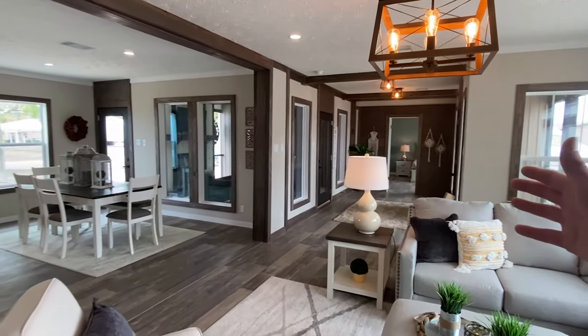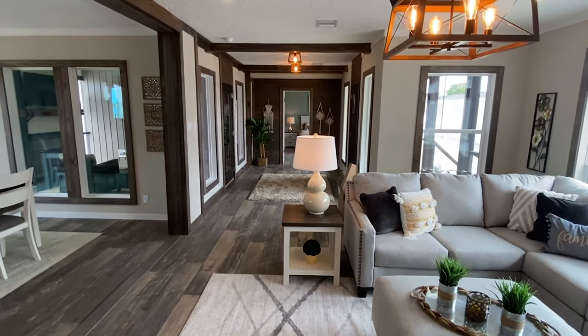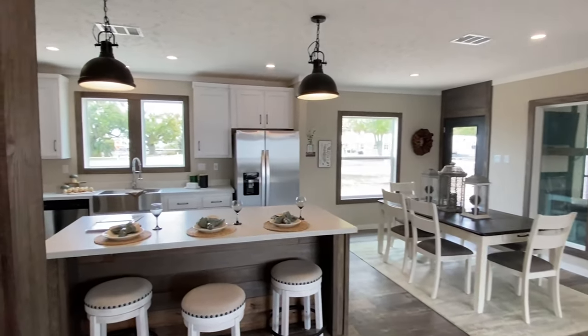Look at the square footage you have in this living room and right there in that area as well. So wild. Let's ease into the kitchen next.